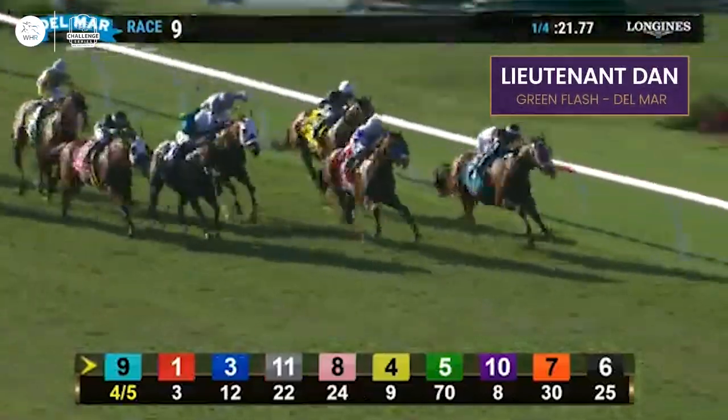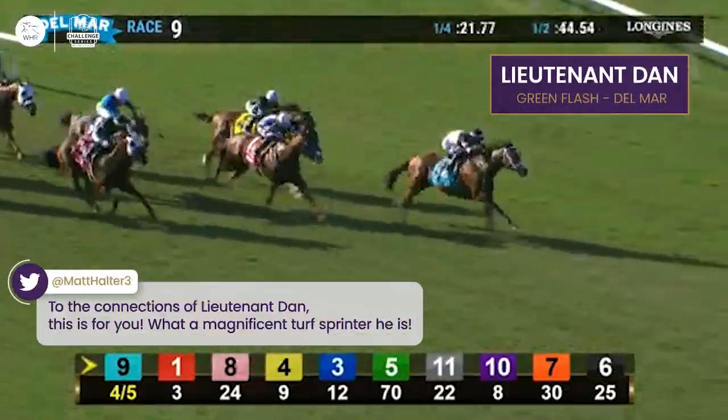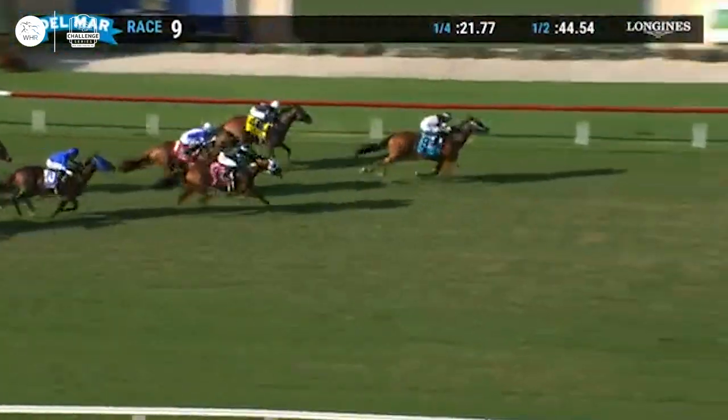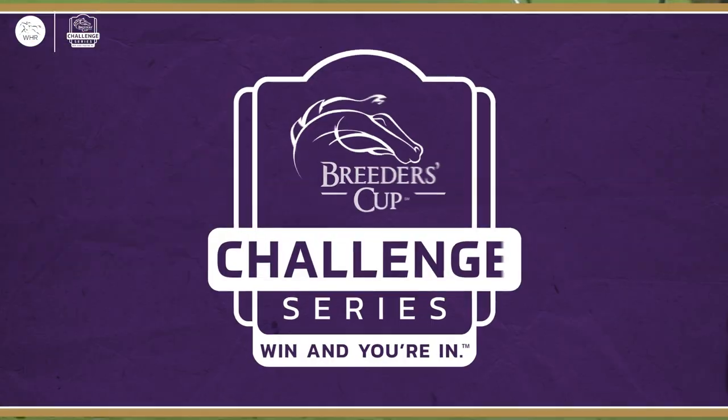Lieutenant Dan now strikes the front, coming with a late run. Lane Way down the centre of the track also has Cotard with a nice run too, but Lieutenant Dan is too good — Lieutenant Dan won it. With Inspiral stamping her place in the FanDuel Mile, what a line-up we now have for that. Very exciting.